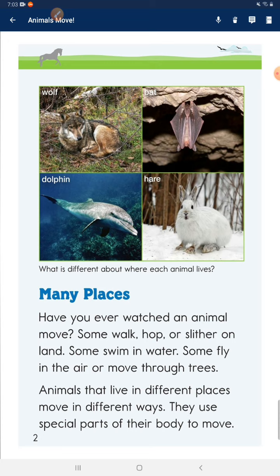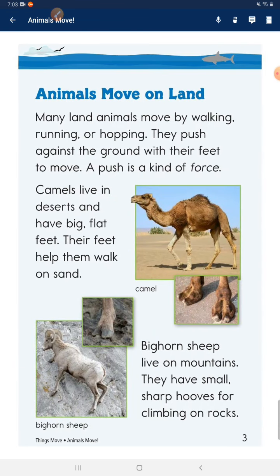They use special parts of their body to move. Animals move on land. Many land animals move by walking, running, or hopping. They push against the ground with their feet to move.